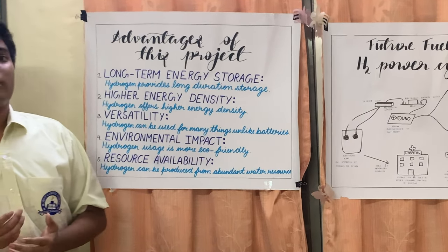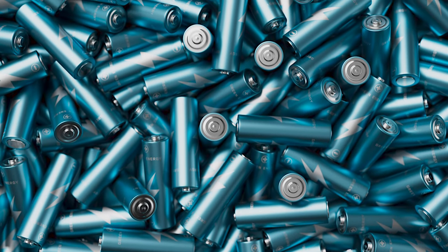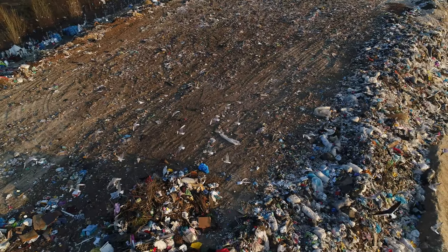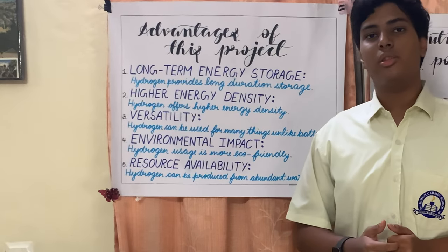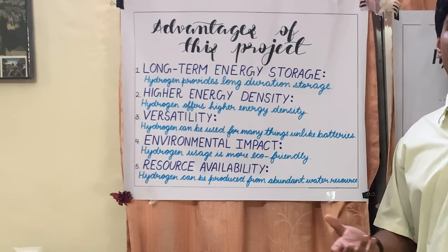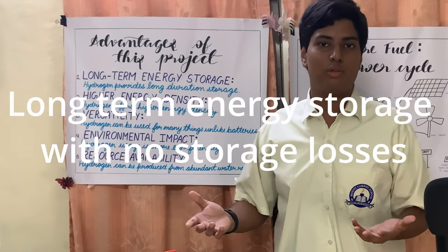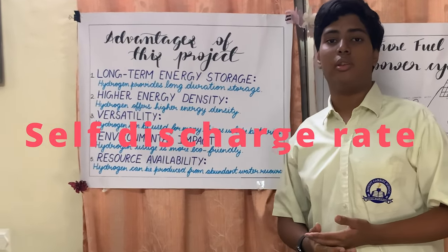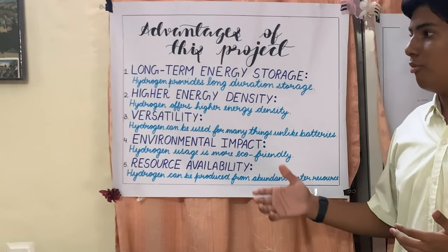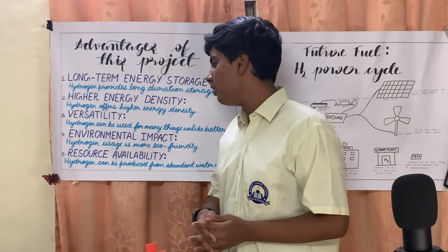Currently we use lithium-ion batteries which have a very short lifespan, and once their lifespan is over they mainly end up in landfills and can't be recycled much. This technology helps avoid lithium-ion pollution. We get locked-in energy storage with no losses, compared to lithium-ion batteries which have a self-discharge rate. We can also store hydrogen in a denser form compared to lithium-ion batteries, which can only be charged to a certain limit.